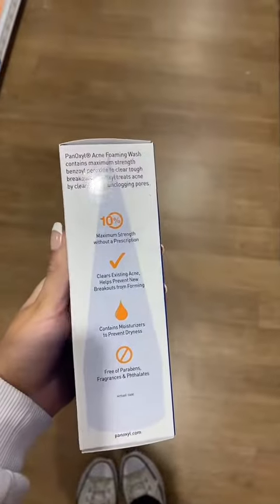I've been having really bad breakouts lately. The PanOxyl acne foaming wash has 10% benzoyl peroxide — this is supposed to clear current acne but also prevent new breakouts from forming. And the TikTok girlies said you can use this on your face or your body, so double whammy. This is gonna be my new holy grail, I already know it.